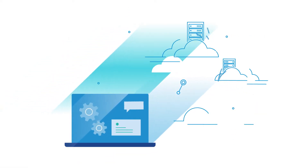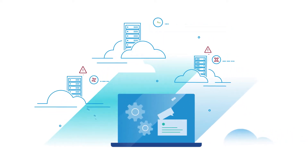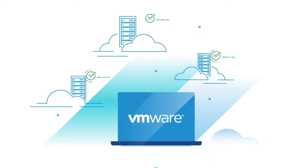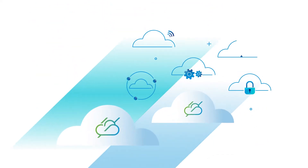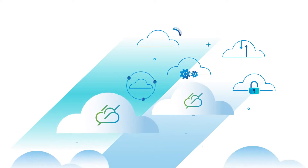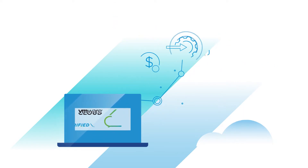You have many options to consider when moving workloads to the cloud. How do you ensure you're making the most effective choice? Rely on a cloud provider you can trust. VMware Cloud Verified providers offer cloud services based on the full VMware cloud technology platform and can help you move to the cloud with confidence. The Cloud Verified badge is a designation of authenticity.